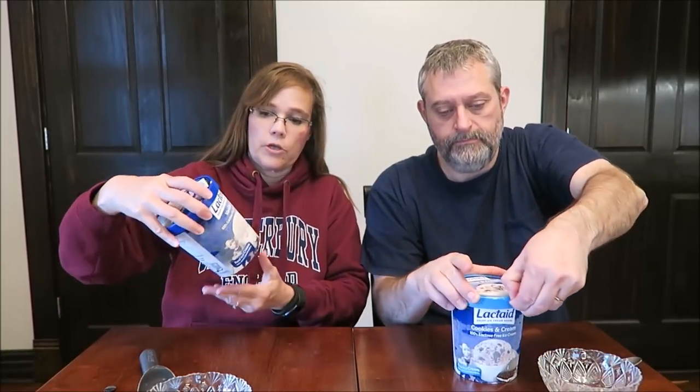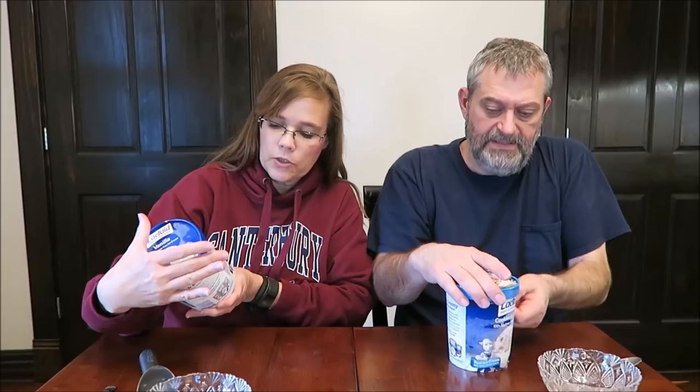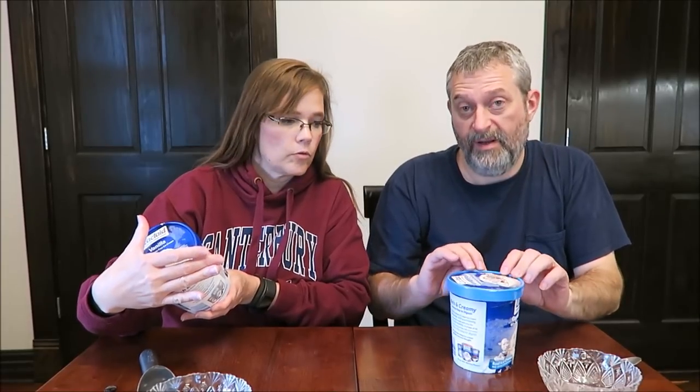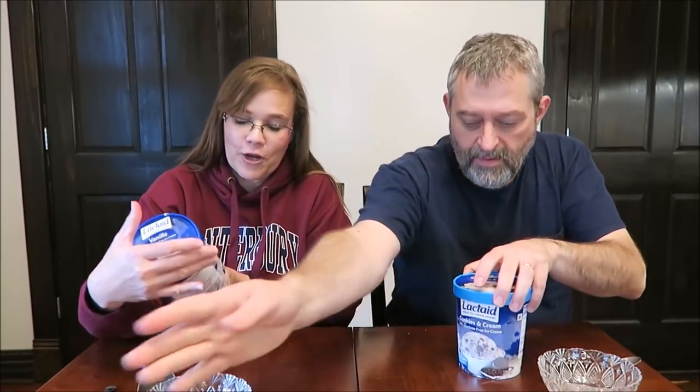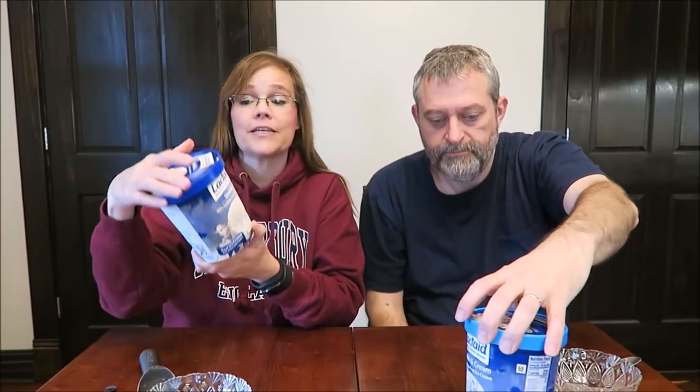It has a good seal around the top — both of them do. So I'm not going to take my top off for the candle, but I'll take this plastic seal. This is real ice cream. It says 'no discomfort' — I guess if you're lactose intolerant, you get some tummy troubles. There are six servings in the container.